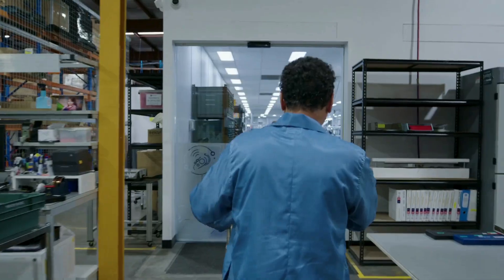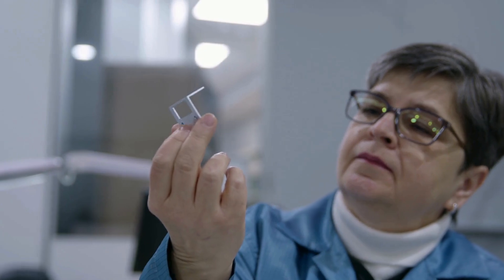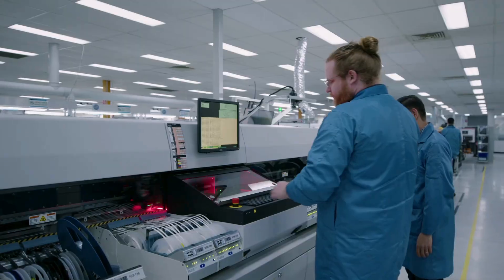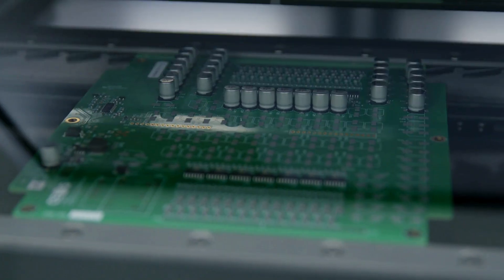Our advanced inspection and storage capabilities ensure every component meets rigorous quality standards. Our advanced manufacturing technology is Industry 4.0 enabled, bringing unique connectivity and sophisticated control to the entire production process.